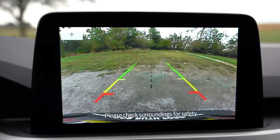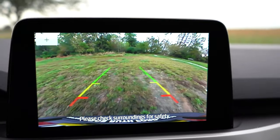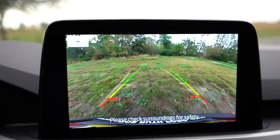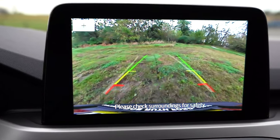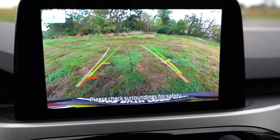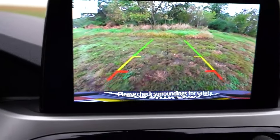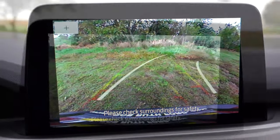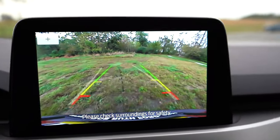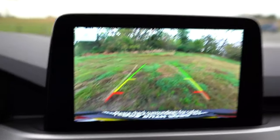One more impressive feature on the tech display: when you put the Escape in reverse, the backup camera is exceptionally clear. It almost looked like it was running at 60 frames per second — there is very little lag compared to other manufacturers' rearview cameras. It genuinely appears to be a higher frame rate than I'm used to seeing, and I really liked that.